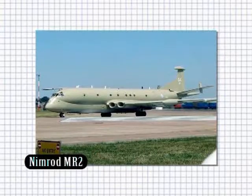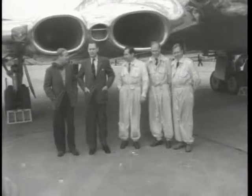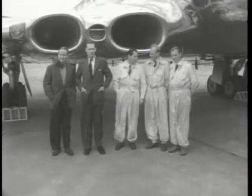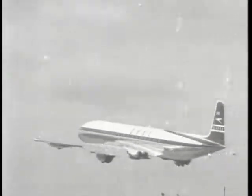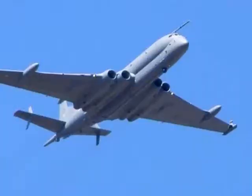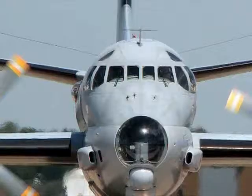The Hawker Siddeley Nimrod effectively replaced the Shackleton in 1968. A development from the de Havilland Comet commercial airliner, the Nimrod had a main fuselage weapons bay capable of delivering torpedoes, mines, and bombs. The aircraft can also carry the Harpoon missile and Sidewinder missile for self-defense. It is still active today.